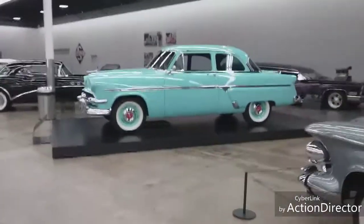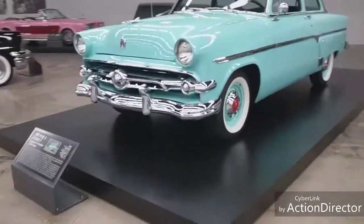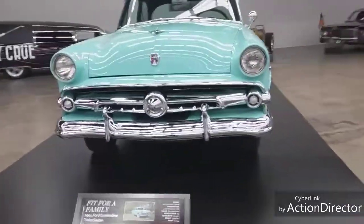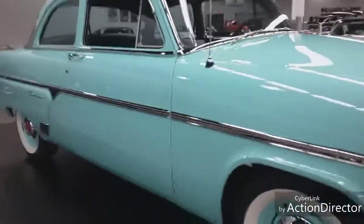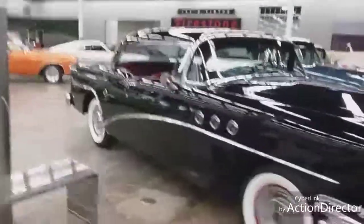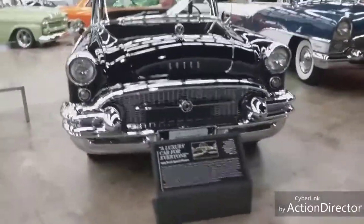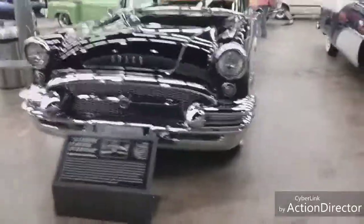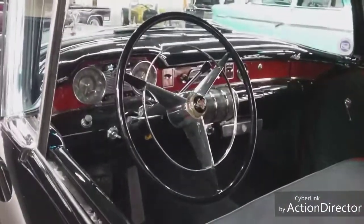This is a Ford - 1954 Ford Custom two-door sedan. Very, very nice. It's kind of up on a little platform. The dash and everything is really nice. This is a Buick Special sitting over here - a 1955 Buick Special. A car for everyone. Here's the interior - look at the interior of that. Absolutely beautiful.